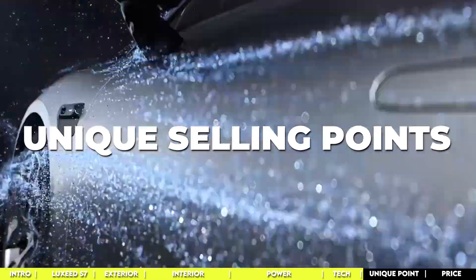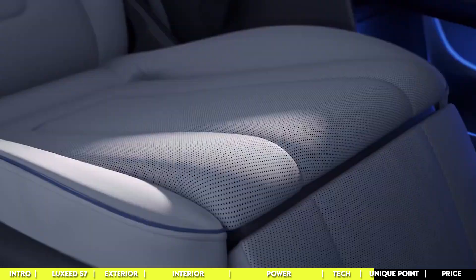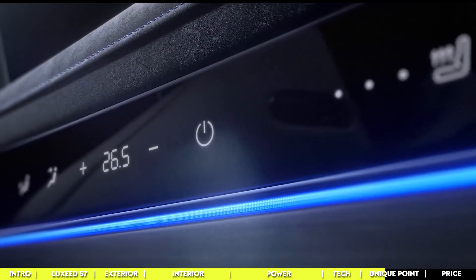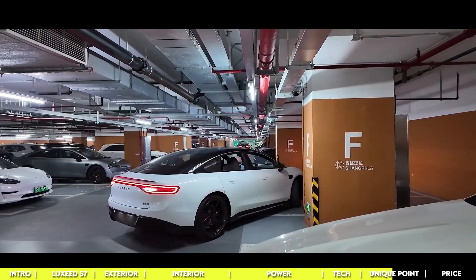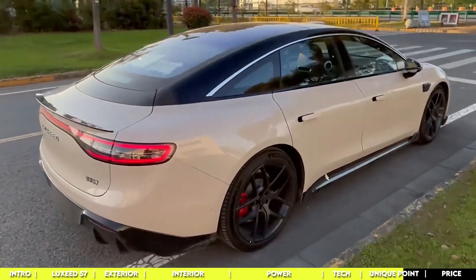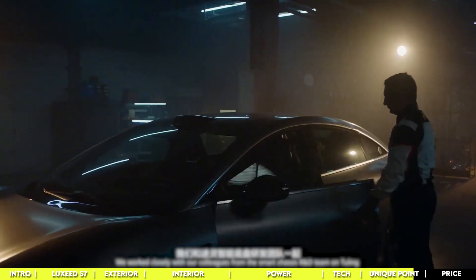The Luxeed S7 is shaking things up, and a big part of that is thanks to Huawei's HarmonyOS, which runs the infotainment system and many other smart features of the car. On the self-driving front, the S7 is loaded with the latest sensors and cameras. Whether it's adaptive cruise control or practically hands-off parking, this car is all about making life easier and safer. The windshield doubles as an augmented reality display showing navigation and speed right in your line of sight. And of course, 5G connectivity means you're always covered, whether streaming shows or staying up to date.